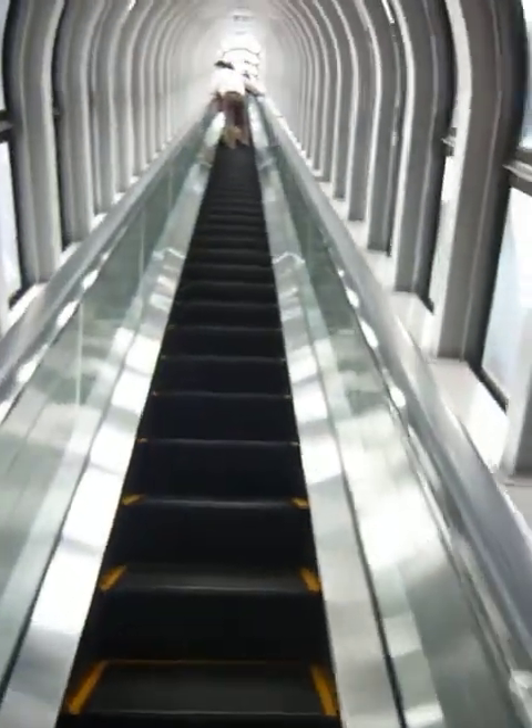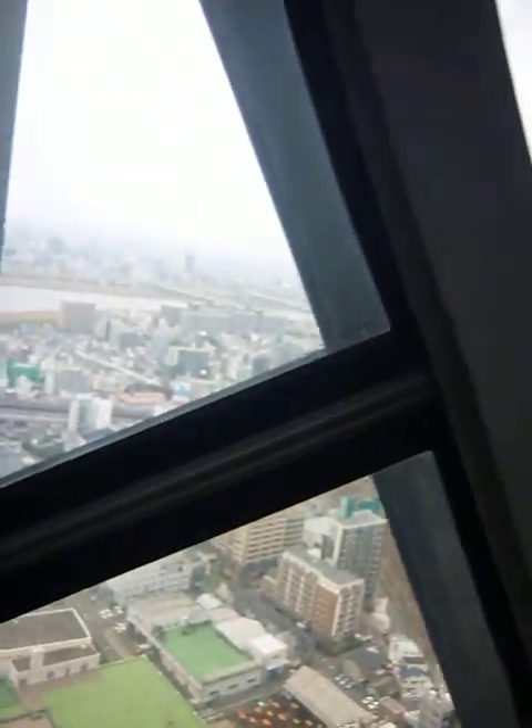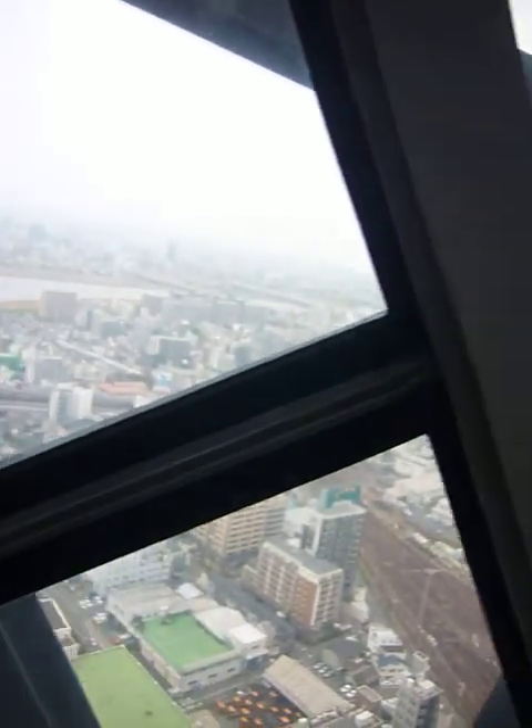Floor 35. And the last part is a nice little escalator tunnel.